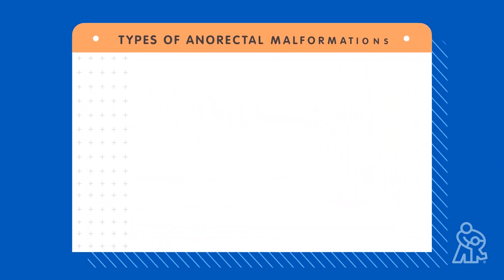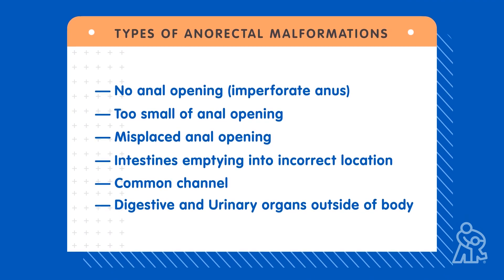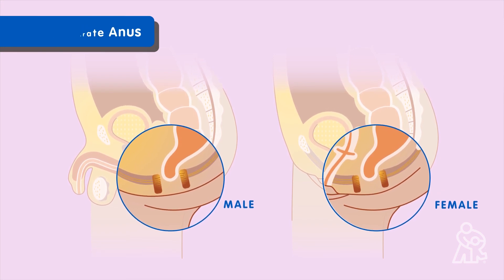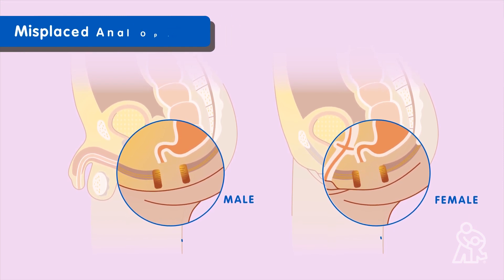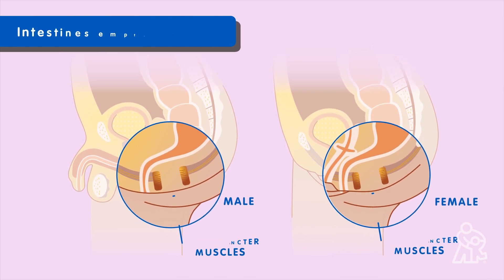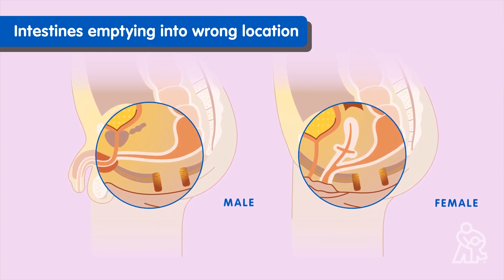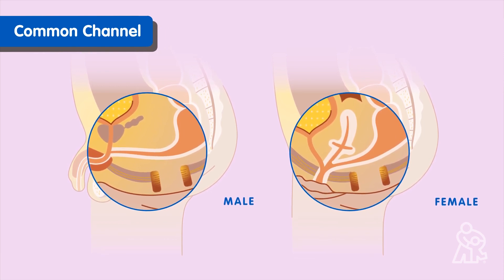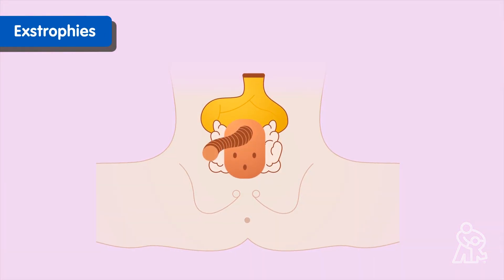We treat all types of anorectal malformations at the Children's Mercy Comprehensive Colorectal Center. When there is no anal opening at all, that's called an imperforate anus, and sometimes the anal opening is just too small to allow poop out. In some forms of anorectal malformation, the anal opening is not in between the sphincter muscles where it should be. In others, the intestine empties into the wrong place. In some kinds, the waste, urinary, and reproductive systems all share one channel. And in others, called extrophies, babies may be born with some digestive and urinary organs outside of their bodies.